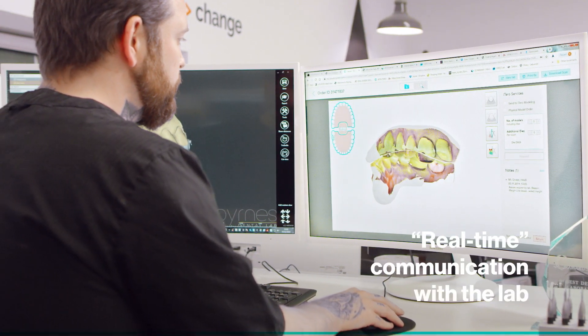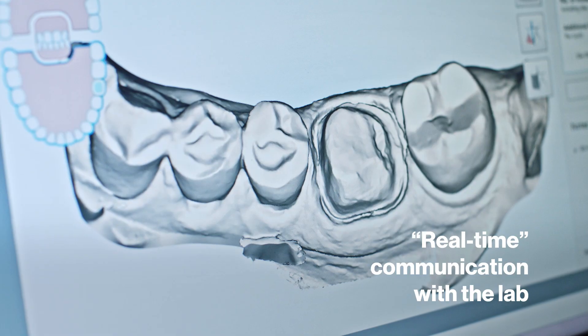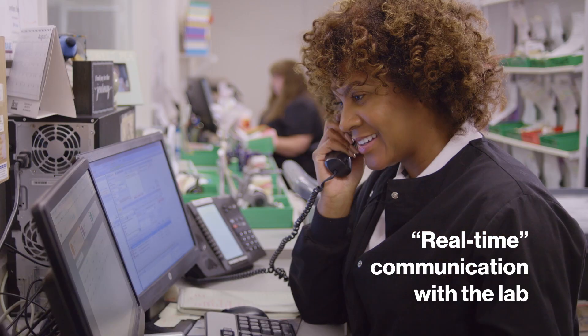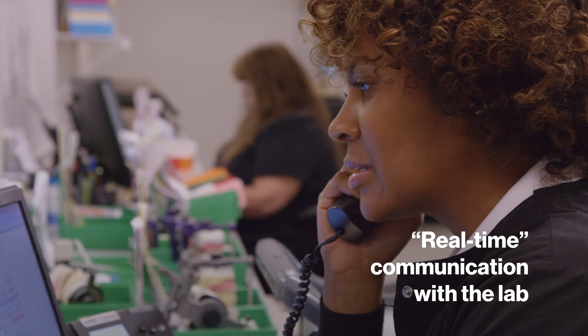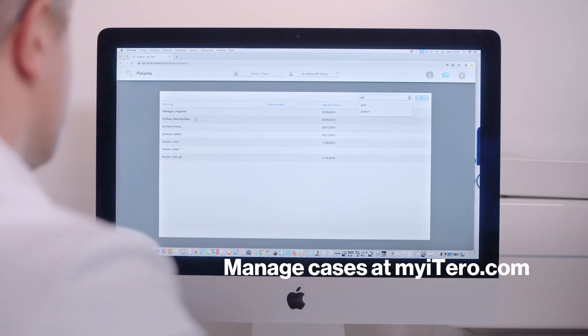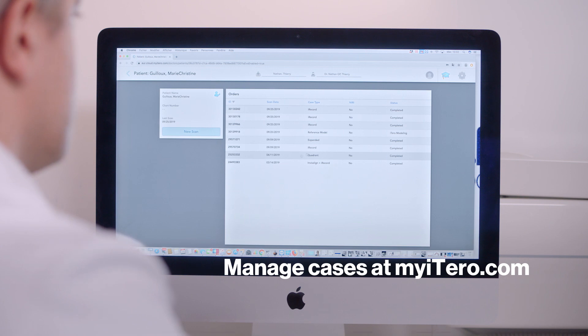MyItaro enables two-way communication with the Itaro lab for accuracy and efficiency. Any needed adjustments are easily handled — full re-scans aren't necessary. The MyItaro platform also allows you to manage your cases independently of the scanner.